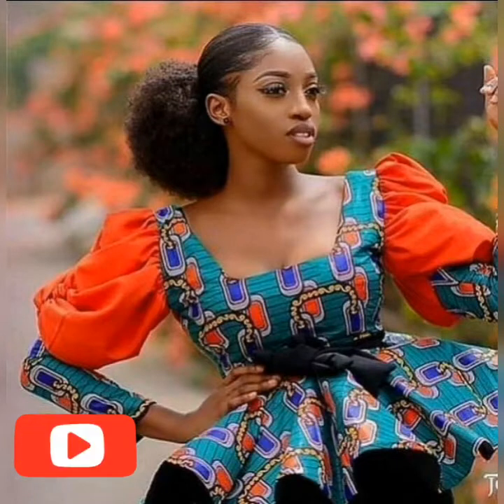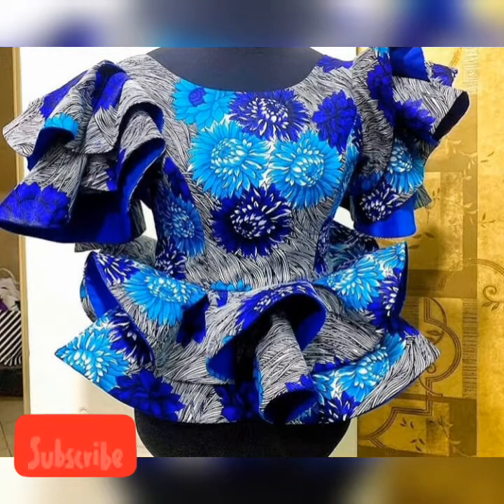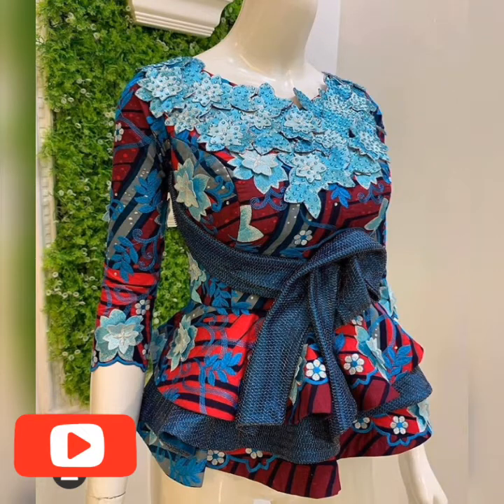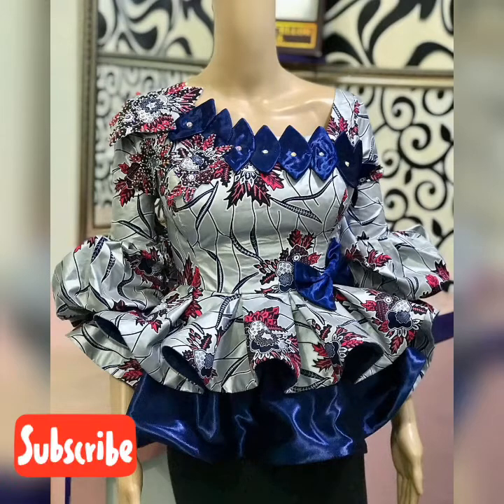Hello beautiful people, amazing viewers, fashion lovers. Welcome back again to NK Fashion Home. In this video we have a lot of trending long tops — beautiful and eye-catching popular tops.